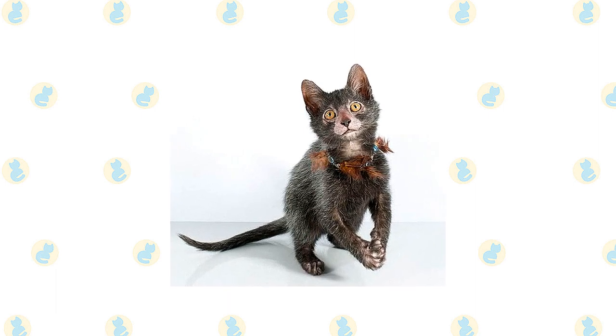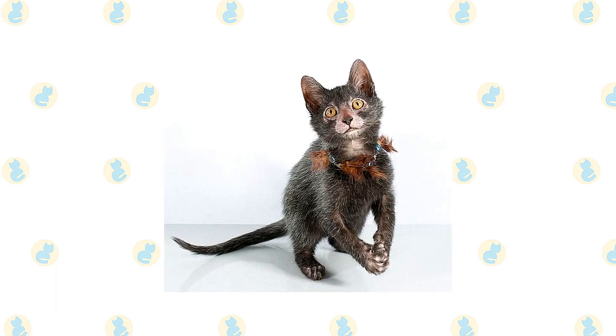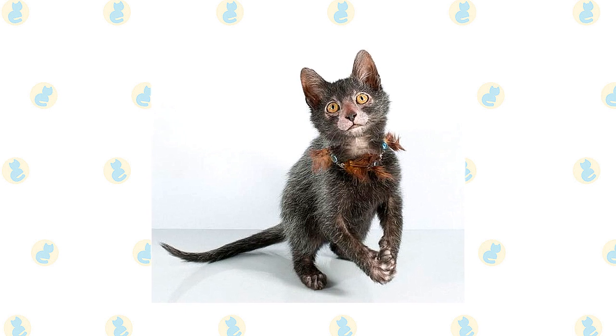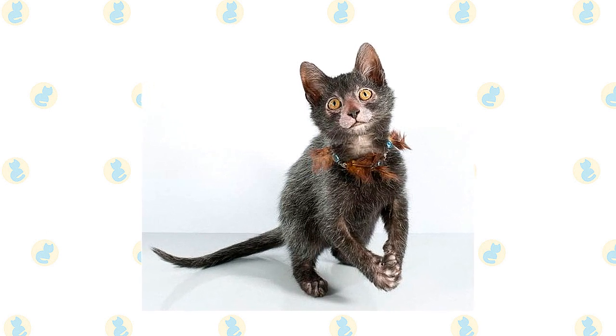The Lykoi was granted full championship status in 2016. These days you may find Lykois in shelters or in the care of rescue groups, so make sure to consider adoption if you decide that this is the breed for you.